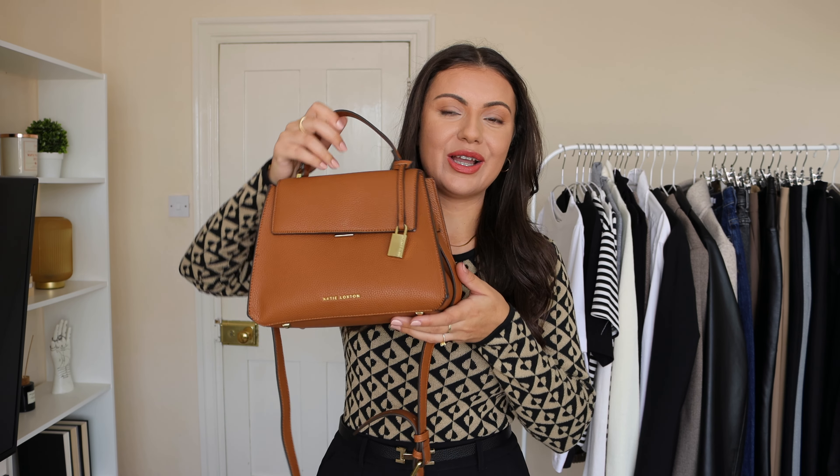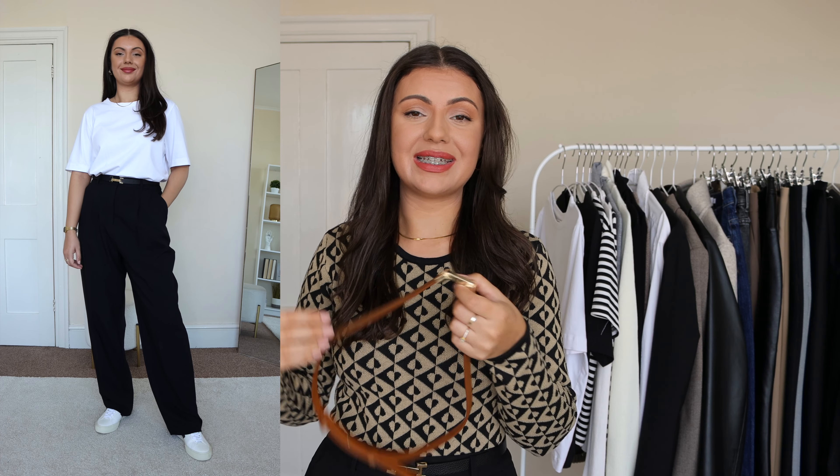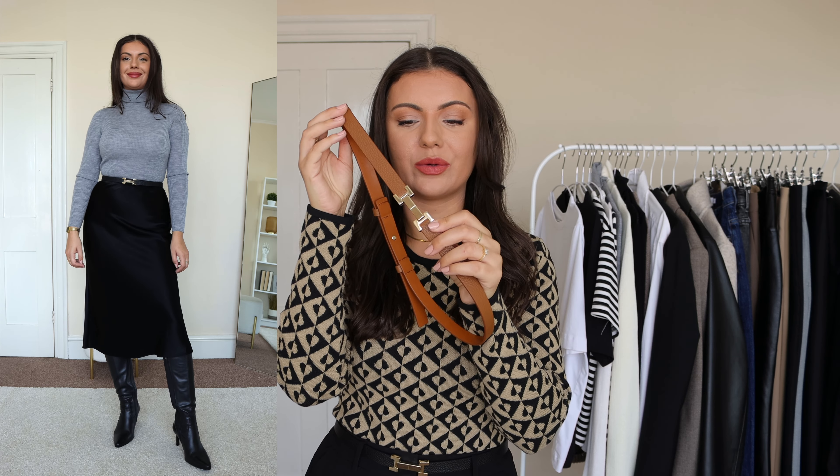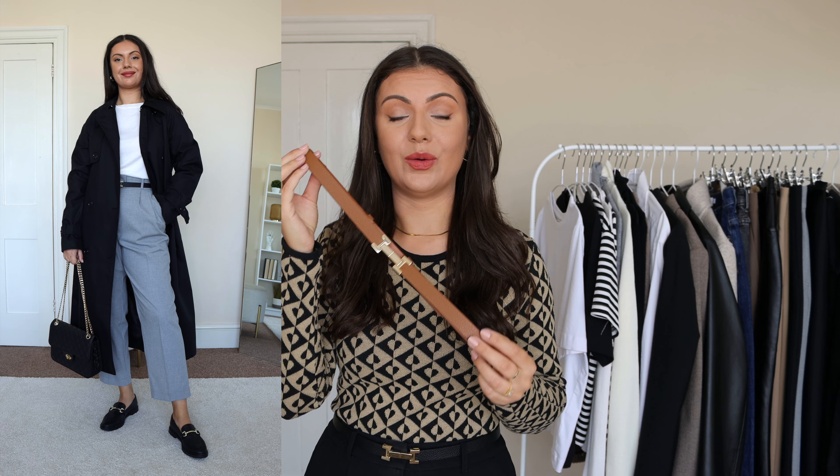For my final accessory, a recent purchase from Reiss — a stunning leather belt. Before finding this I was seriously considering the Celine belt, but this one is a fraction of that price and everything I hoped it would be: effortlessly chic and timeless. It's about £60, which is still quite expensive for a belt, but definitely worth it. I love the stunning gold hardware detail and the fact that I can wear it with trousers or cinch in my waist with my midi skirts. Accessories are really important to me, so I'm really happy I finally invested in a good quality leather belt.